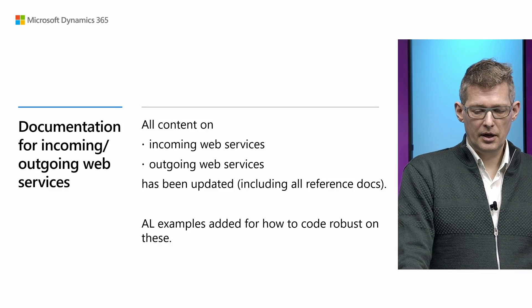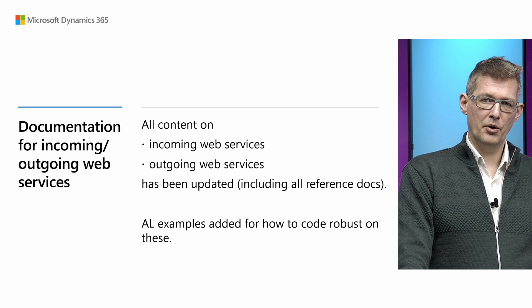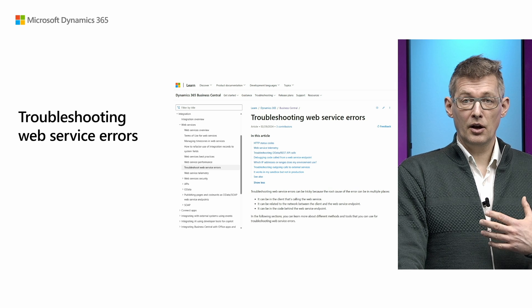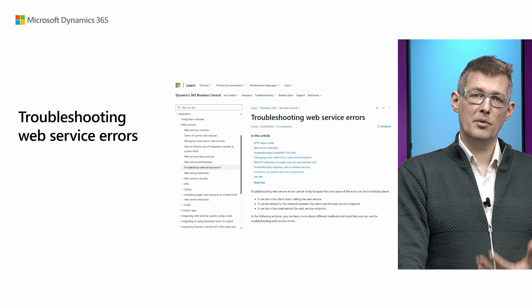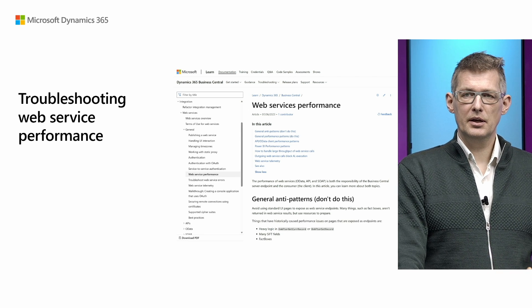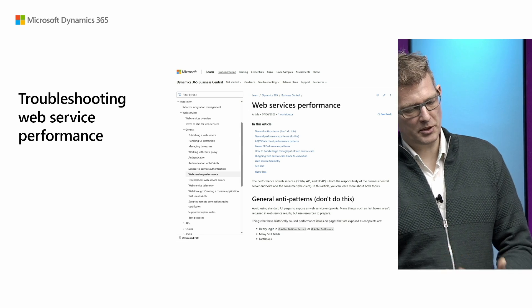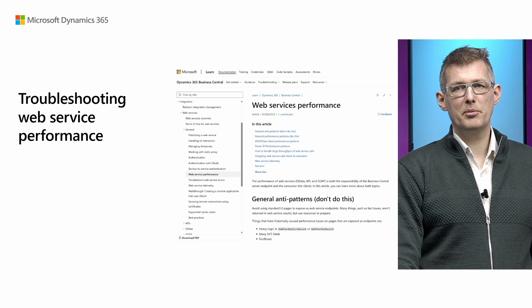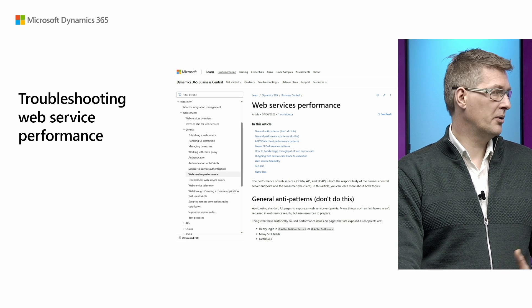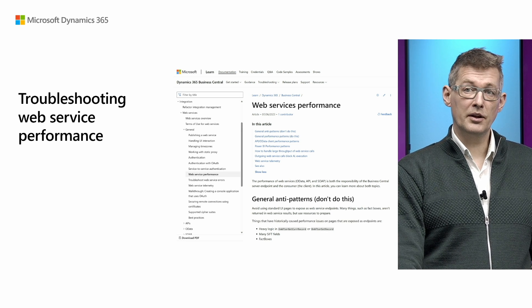Part of this release also involved a lot of work on documentation for incoming and outgoing web services. You saw the work done on HTTP client, but similarly there's a lot of new content on how to troubleshoot web service errors and how to troubleshoot web service performance. The easiest way to find these articles is probably just to use the search mechanism in the docs — they'll be very useful.